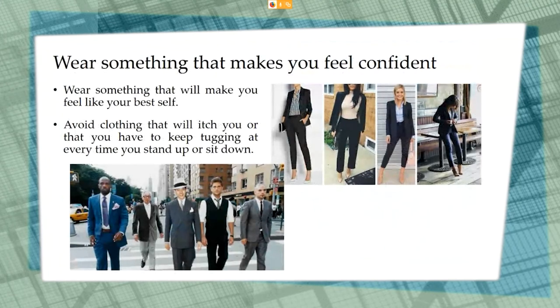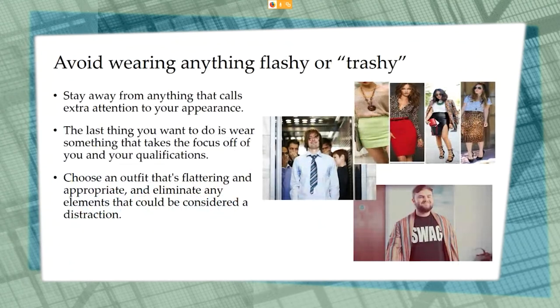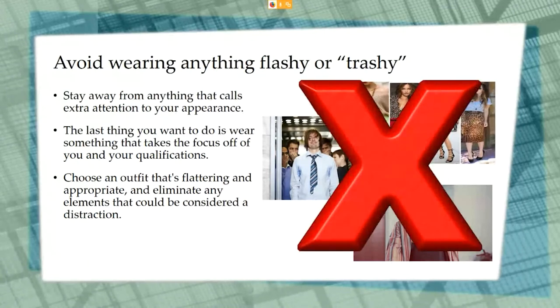Make sure that you wear something that makes you feel confident and your best self. Avoid clothing that itches or that you have to keep tugging up or pulling down. Stay away from anything flashy or trashy. Avoid clothes that will call extra attention to yourself — you don't want to take the focus off of you and your qualifications.